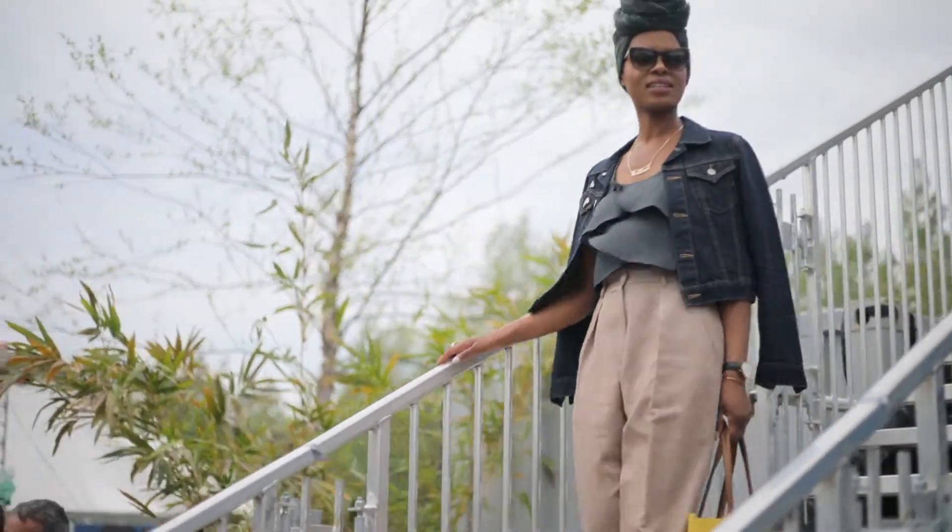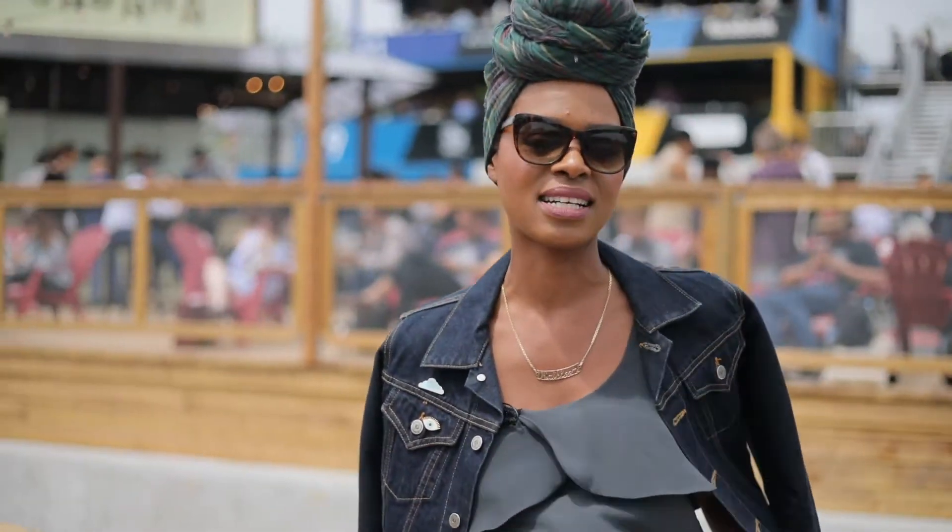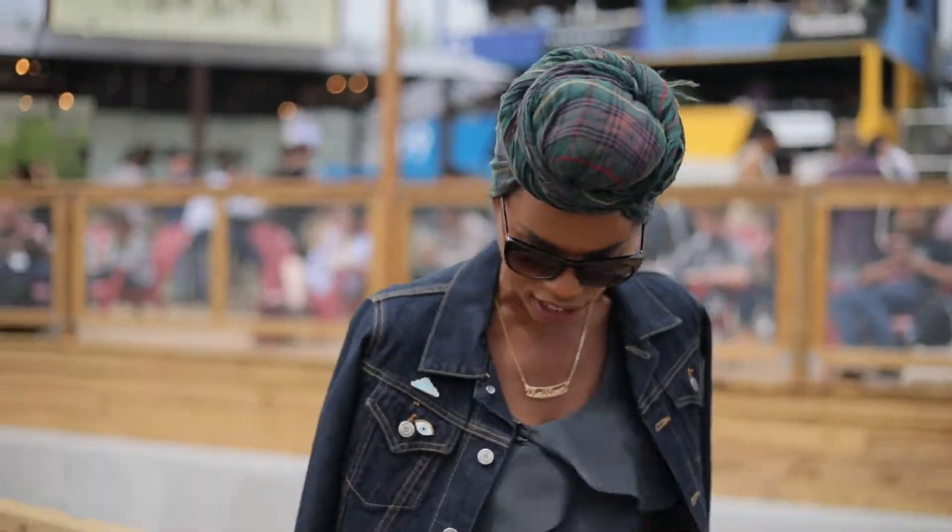This top was a gift from a friend for my birthday many years ago and it's actually a tunic, but I tucked it into the oversized pants and you can't even tell.